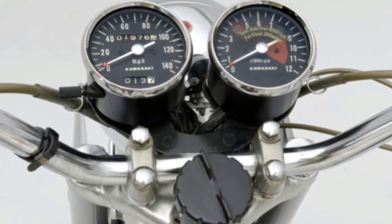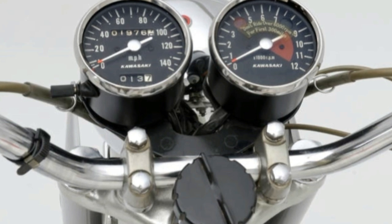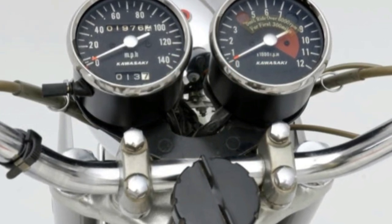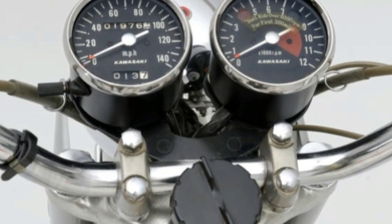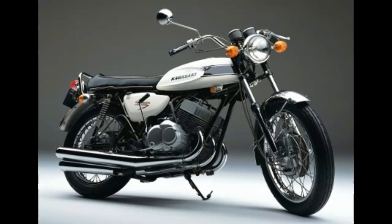Besides the winning combination of big horsepower and low price, the Mach-III pulled off something unheard of in high-performance motorcycles: reliability. The CDI ignition made for easy kickstarts, and surface-gap spark plugs meant minimal fouling. Build quality was impressive compared to its American, British, and Italian competition. Plus, the Mach-III was almost polite if ridden in a reserved manner and kept under 4,000 rpm.